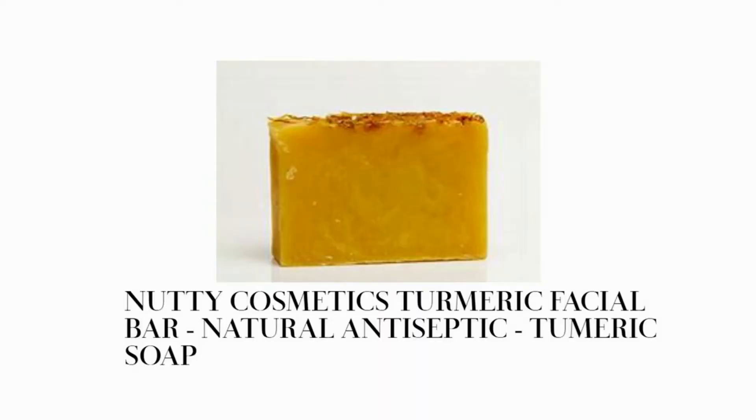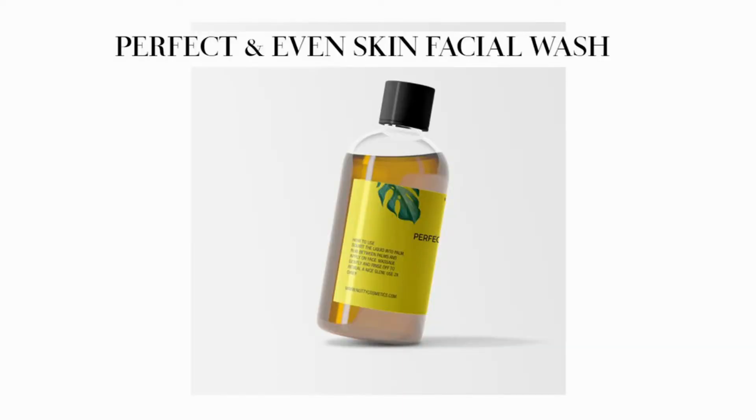The items I've been using diligently are the turmeric bar soap — I'll probably post a picture since I've been using it — and the Perfect and Even Skin facial wash. I decided to try a new facial wash because I've been using black soap and I'm trying to keep my facial routine as close to natural as possible, though I do also use Roc brand for certain things in my daily routine.